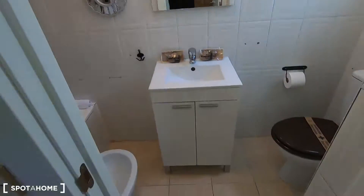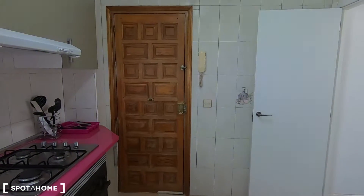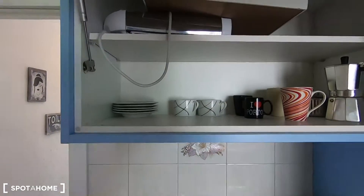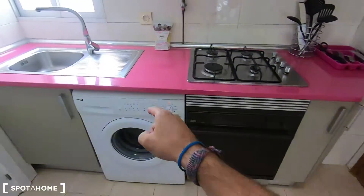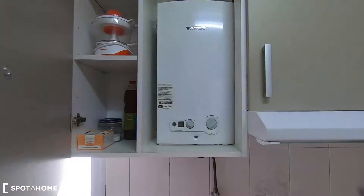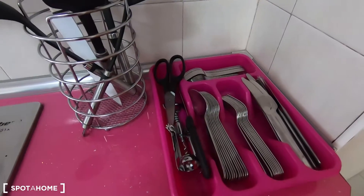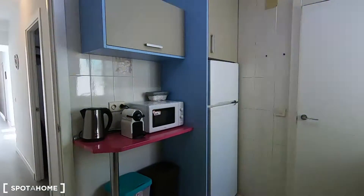This is the smallest part of the apartment because the rest is quite spacious. You have this fully equipped kitchen that comes with everything you may need to cook: the fridge with freezer, microwave, coffee machine, and kettle. Here you can find a couple of plates and glasses, and if we turn around we find the stove, the oven, the washing machine, the sink, and the boiler. You also have some space to keep your products.